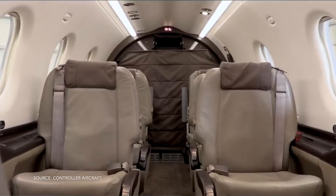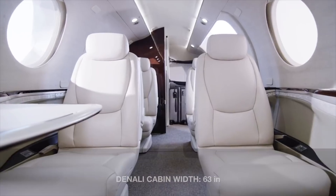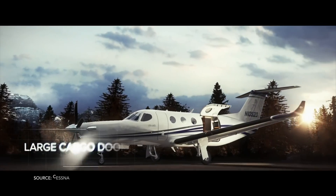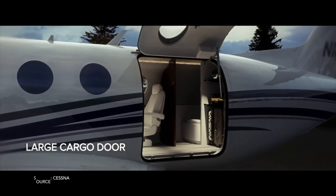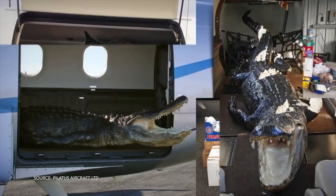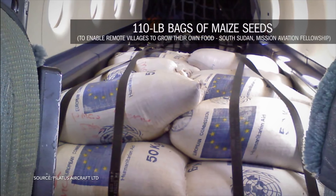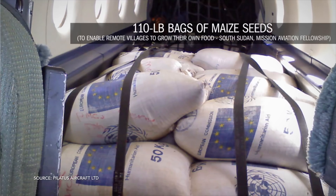The cabin of the Cessna Denali is also nearly identical to the PC-12 — just as spacious. You can fit up to 11 people in the Denali, and with the PC-12 you're looking at 8 to 12 passengers. A cool feature on the Denali is a bathroom on board, which would likely be an option. There's also a large rear door — very common with these single-engine turboprops — for loading passengers or heavy cargo. The Pilatus PC-12 is well known for serving a wide variety of missions.